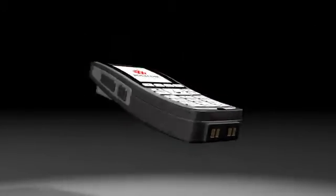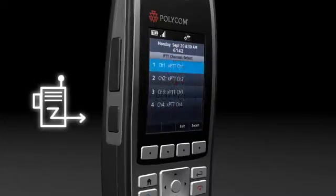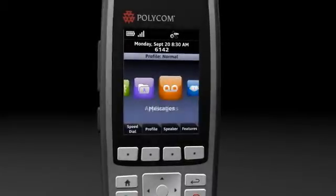An industry innovation, the integrated barcode scanner ensures accurate and efficient data input, while hands-free communication and peripheral device integration improve productivity. Push-to-talk functionality enhances workgroup collaboration, and the large color display ensures that critical information is always in the palm of your hand.